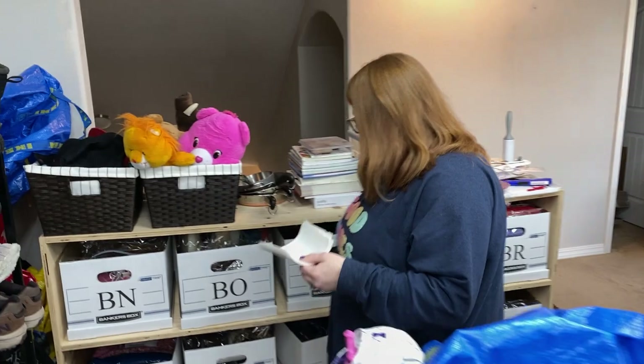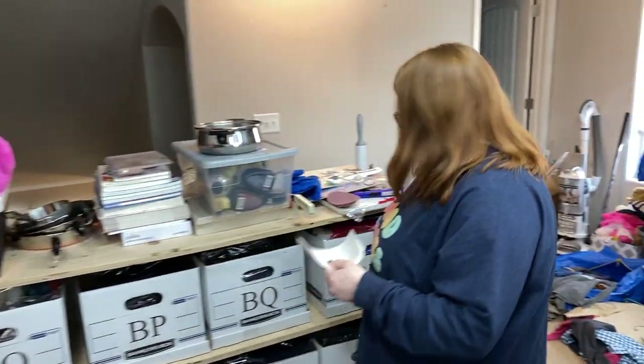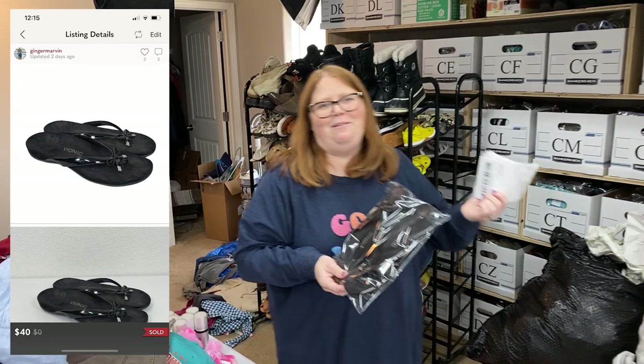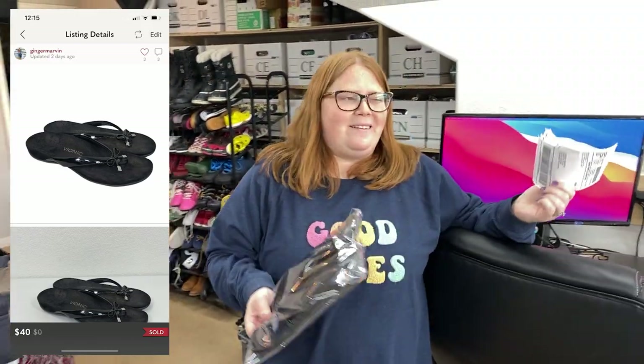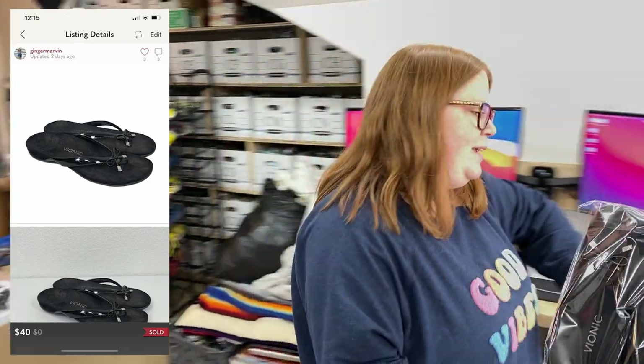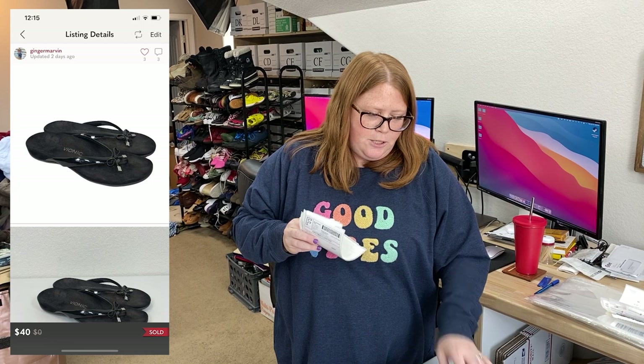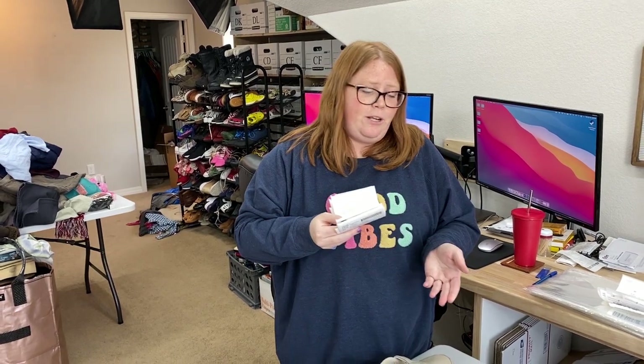These actually got an offer yesterday and I was devastated because there was a payment issue. I think half the time they had a pending balance — maybe they bought something else, and by the time you accept their offer their pending balance is gone. Anyway, I had these listed at $45, she offered me $40 — a super reasonable offer — but the payment had an issue. Then I woke up this morning and she must have fixed it. I had $6.99 into them. They're just Vionic flip-flops, so flip-flops that sold for $40, plus they paid full shipping and taxes so like $50 total. Crazy.